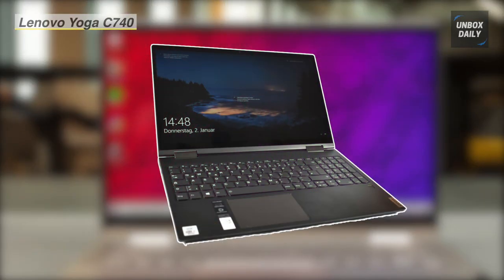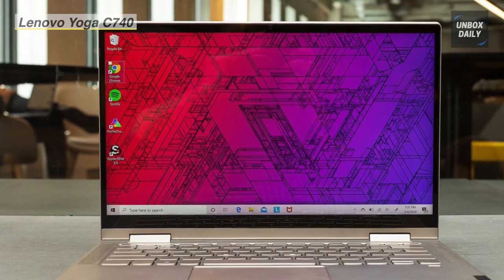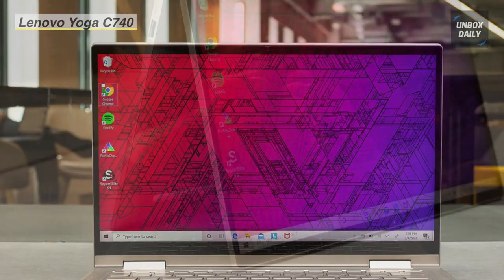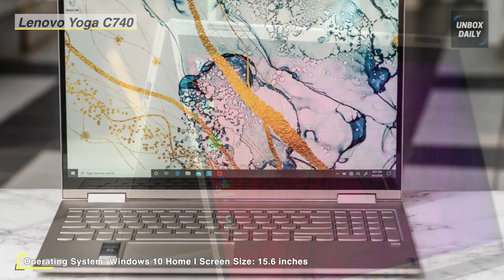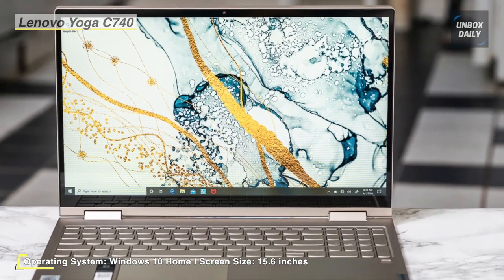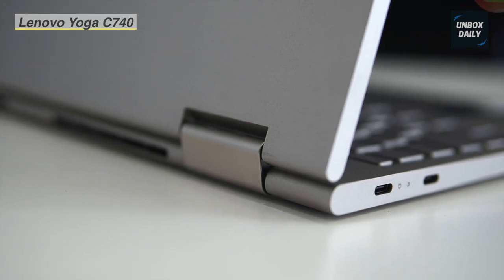Our list begins with the Lenovo Yoga C742 two-in-one laptop. It offers a 15.6-inch full HD 10-point multi-touch screen with 1920 by 1080 resolution that boasts impressive color and clarity. This laptop is equipped with a 10th Gen Intel Core i5-10210U mobile processor with quad-core 8-way processing, providing maximum high-efficiency power on the go.